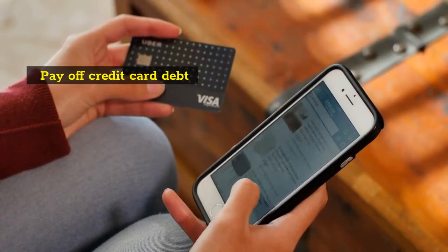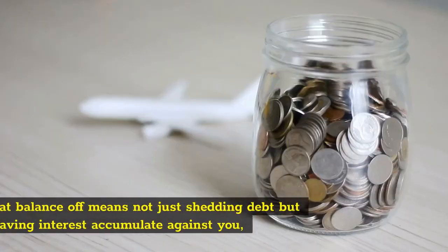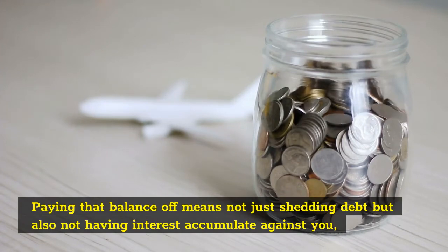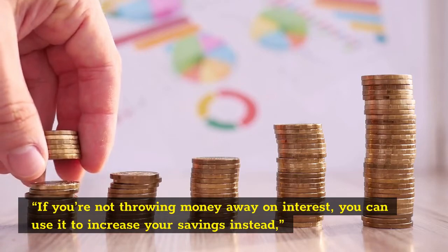Pay Off Credit Card Debt. Having a credit card balance means spending money on interest. Paying that balance off means not just shedding debt, but also not having interest accumulate against you. If you're not throwing money away on interest, you can use it to increase your savings instead.